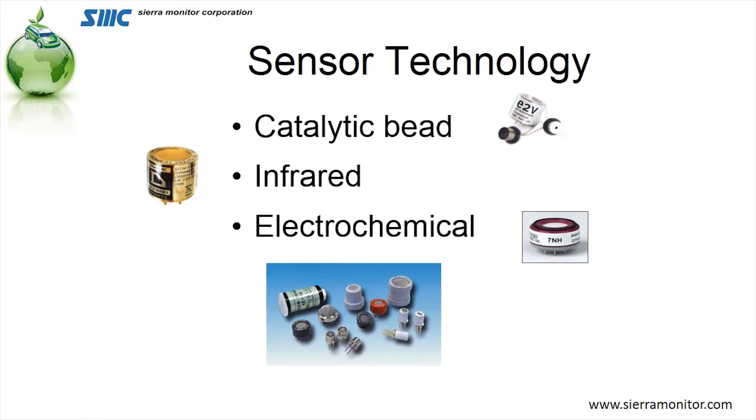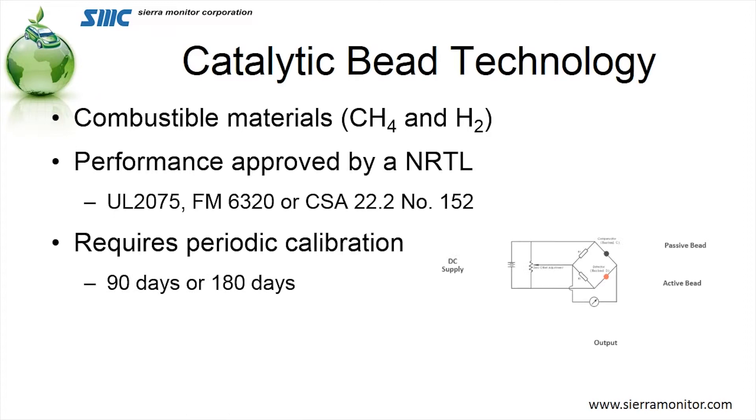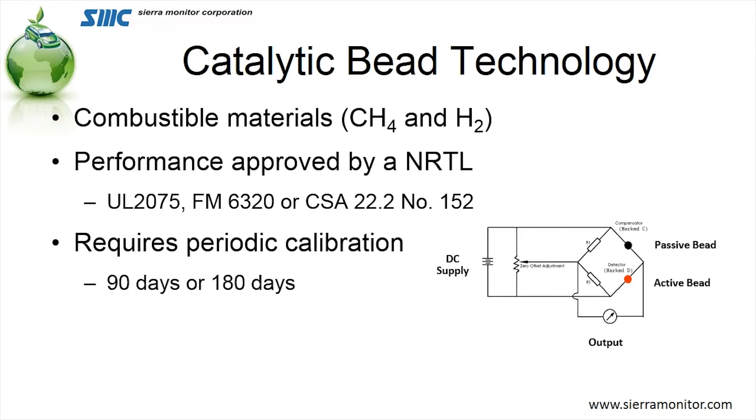The sensor technologies we're seeing for alternative fueled maintenance shops include the catalytic bead sensor used for combustibility, infrared also used for combustibility, and electrochemical used for toxicity such as CO and NO2. The catalytic bead type measures both hydrogen and methane, and it will be performance-approved by a nationally recognized test laboratory such as UL 2075, Factory Mutual 6320, and CSA 22.2.152. It requires periodic calibration — in some cases every 90 days, in others as long as 180 days. It's a Wheatstone bridge with two beads attached to a platinum wire; as gas attacks one bead, it changes resistance and gives a proportional level to the amount of gas. It is one of the oldest technologies for measuring combustible gases and the only acceptable technology for measuring hydrogen.